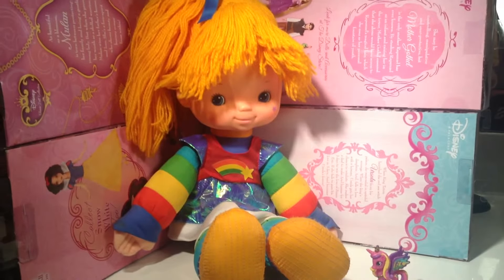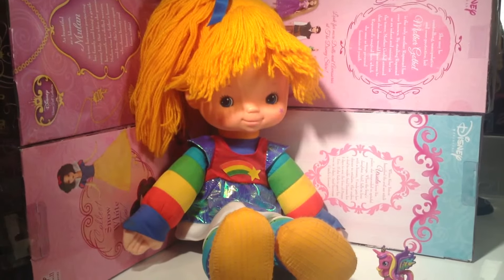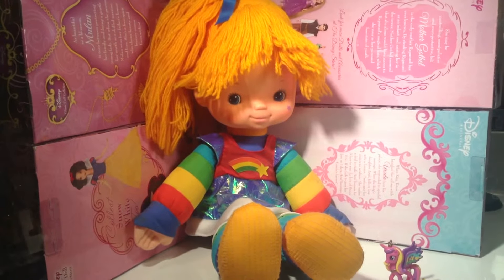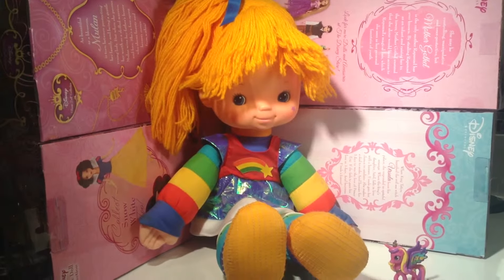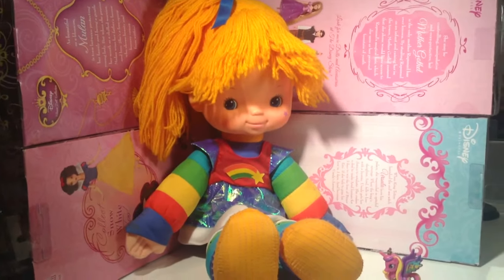Unfortunately, Rainbow Brite is no longer really huge anymore, but she's still adorable, and if you want to see Rainbow Brite videos you can find them on YouTube — I totally recommend watching them. Rainbow Brite is adorable. She is a really happy, friendly person, and all she wants to do is make the world colorful and bright.